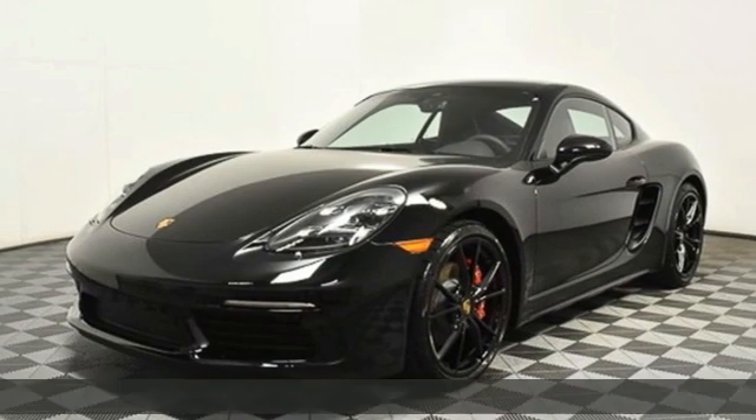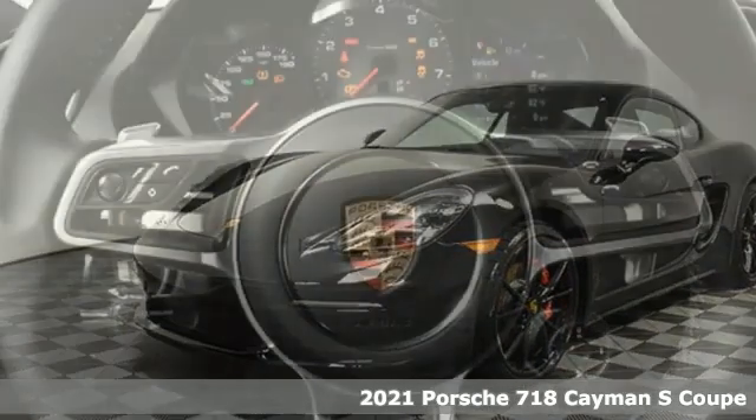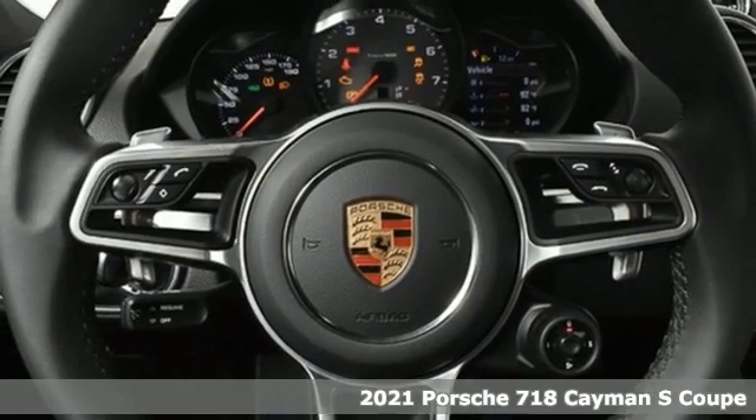It's a new 2021 Porsche 718 Cayman. There's no substitute for a Porsche.